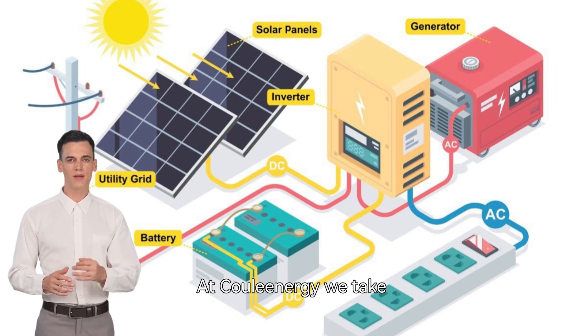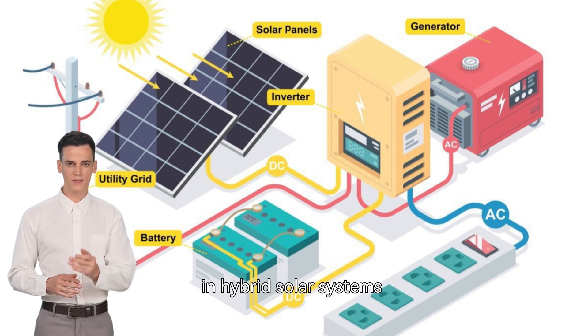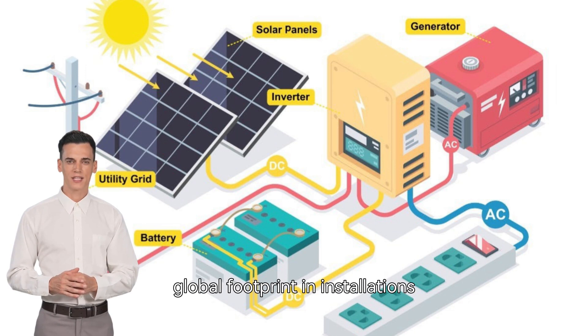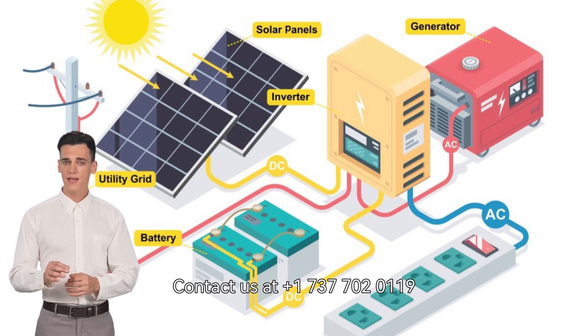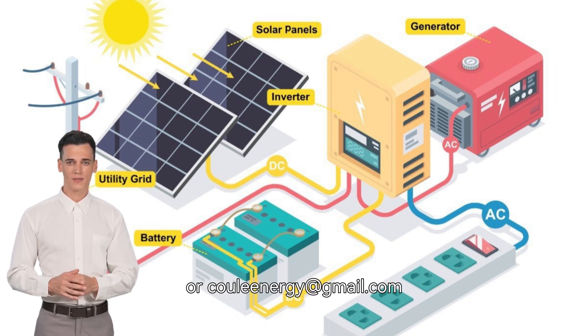At CalEnergy, we take pride in our extensive expertise in hybrid solar systems, which is reflected by our global footprint in installations. Contact us at +17377020119 or calenergy@gmail.com.